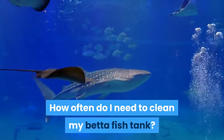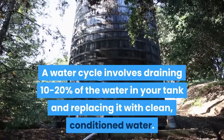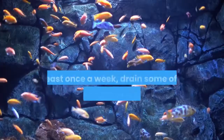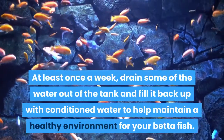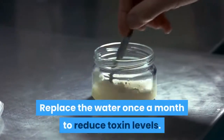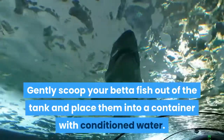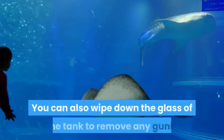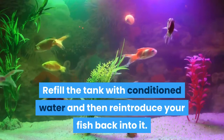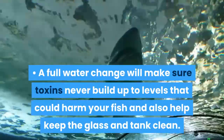How often do I need to clean my betta fish tank? Do a partial water change once a week. A water cycle involves draining 10–20% of the water in your tank and replacing it with clean, conditioned water. It helps reduce toxins and ammonia in the tank. At least once a week, drain some of the water out of the tank and fill it back up with conditioned water to help maintain a healthy environment for your betta fish. Replace the water once a month to reduce toxin levels. Gently scoop your betta fish out of the tank and place them into a container with conditioned water, drain all of the water out of your tank, and you can also wipe down the glass to remove any gunk. Refill the tank with conditioned water and then reintroduce your fish back into it. A full water change will make sure toxins never build up to levels that could harm your fish and also help keep the glass and tank clean.